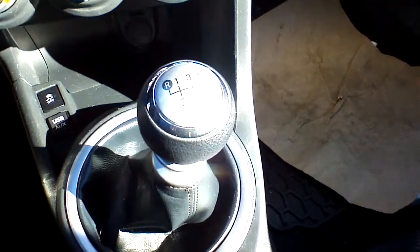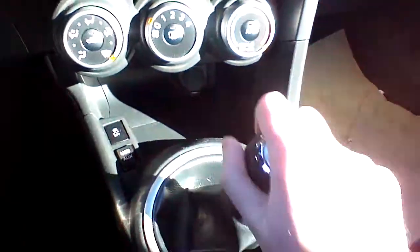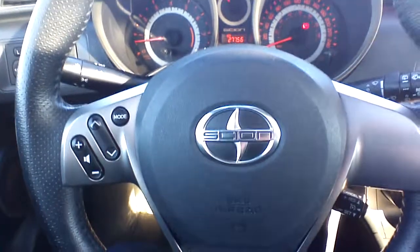These are your climate controls, and there's a USB and auxiliary port right over there. This is your 6-speed transmission and it actually comes with a short shifter installed factory, so it shifts really nice and smooth. You have controls on your steering wheel — audio controls on the left side — and it is a leather-wrapped steering wheel, along with the shift knob.